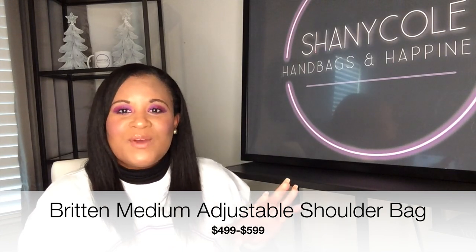This bag is a staple in the Tory Burch collection. She's had this bag since I've been shopping at the Tory Burch Outlet. This is the first Tory Burch Outlet bag I ever purchased. It is a beautiful flat bag with an adjustable strap, so you can wear it cross-body or on your shoulder. It has the Chanel-like strap, which is the chain with the leather entwined. This bag has an open middle compartment, a zipper compartment, and also comes with a pocket on the back.